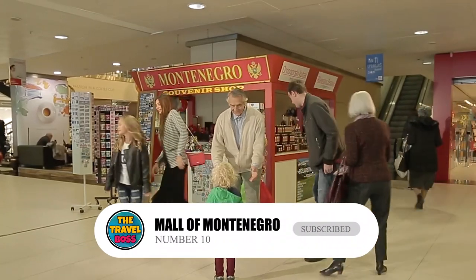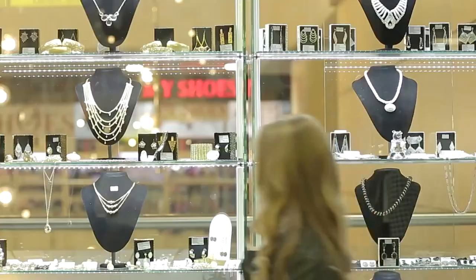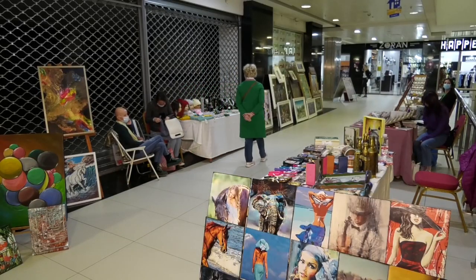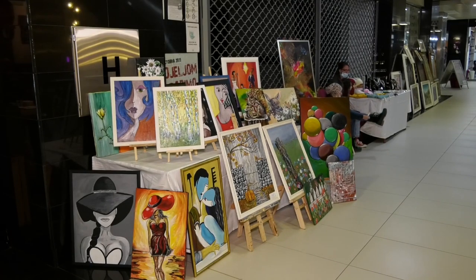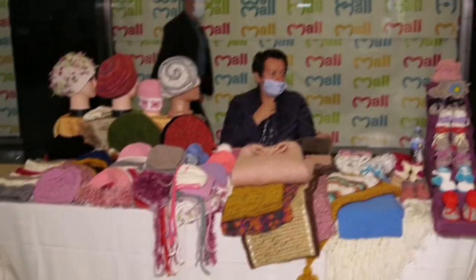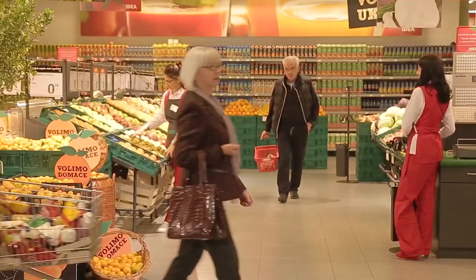Number 10: Mall of Montenegro. In Podgorica, the Mall of Montenegro sells both brand-name goods and fresh food. It's an interesting place to go if you want to learn about the real culture of the area. Inside the beautiful circular building, there are all the local and international brands you could want, as well as a pool hall and a busy market for fresh food.